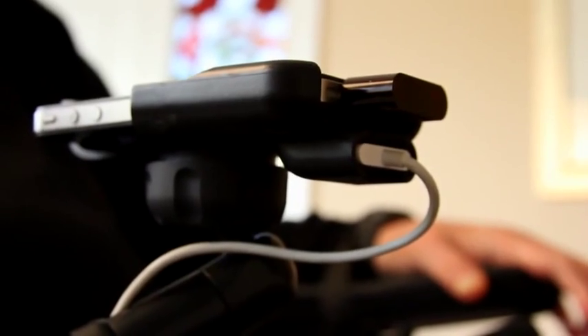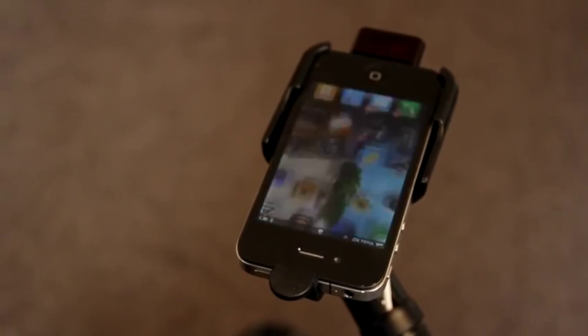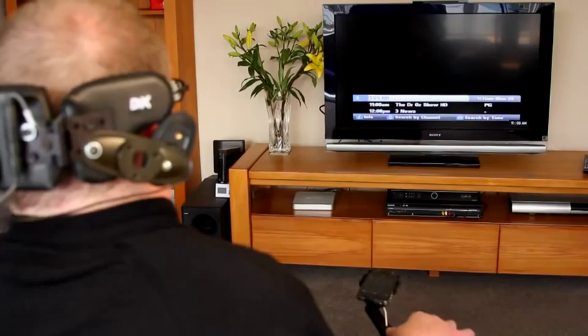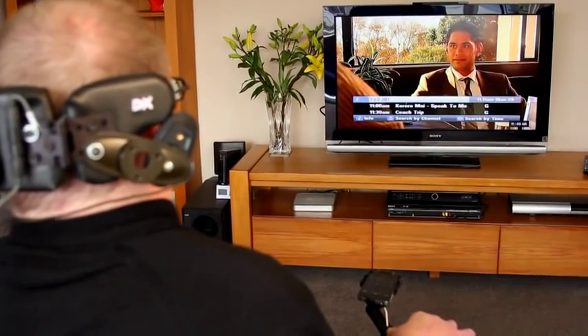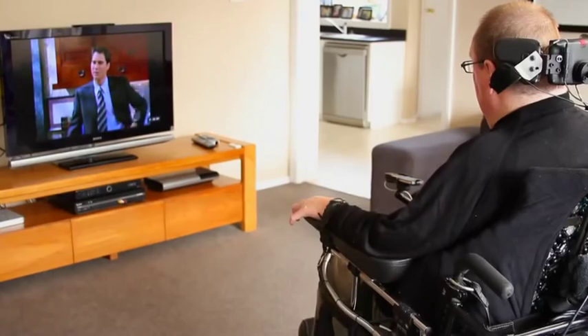The L5 Remote app allows me to change channels. There's a small plug that goes into the bottom of the phone, and I'm able to learn the commands of all the remotes at home. If I'm watching TV by myself, I don't have to wait for somebody to come into the room to change the channel for me.